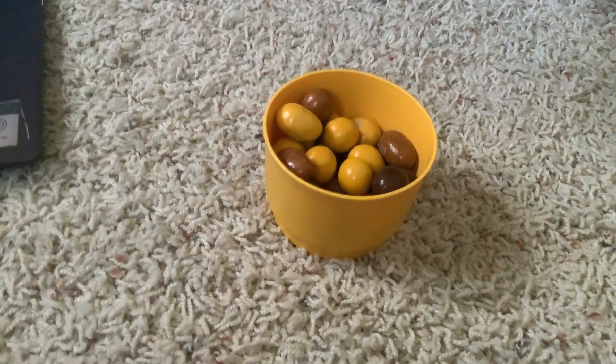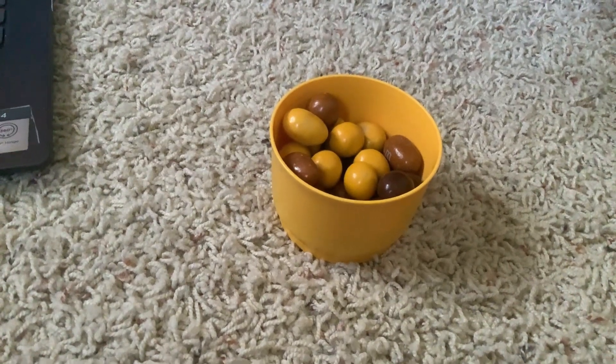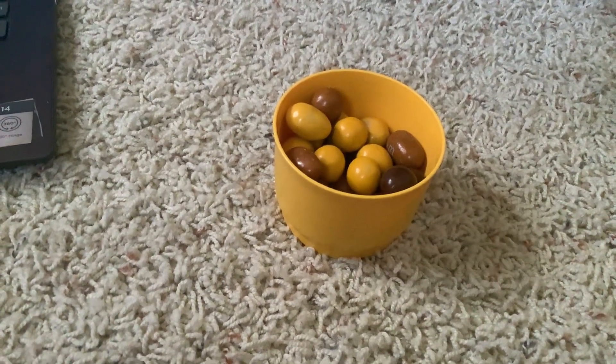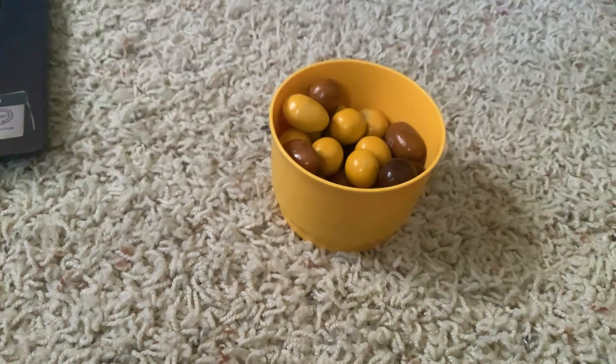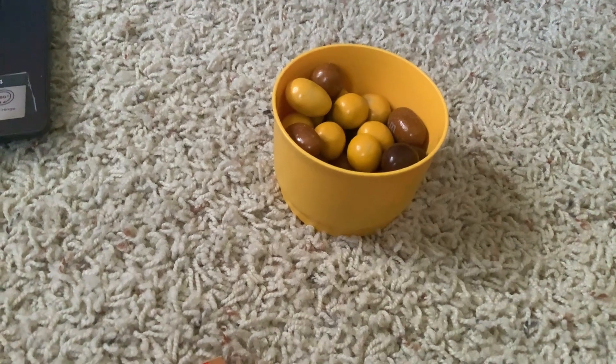I would have to give it a seven out of ten, to be honest. It's pretty good though — seven out of ten is not bad. At least it's not a five or six. Seven out of ten, pretty good I think.